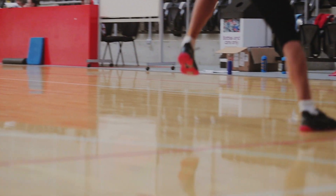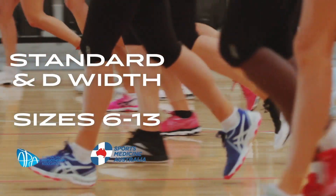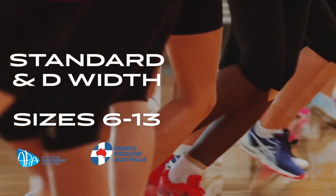The range is available in standard and D widths, sizes 6 to 13, and is proudly endorsed by Sports Medicine Australia and the Australian Physiotherapy Association.